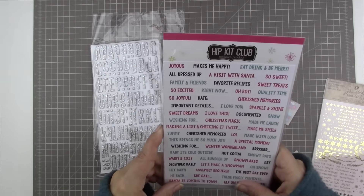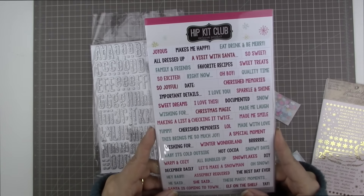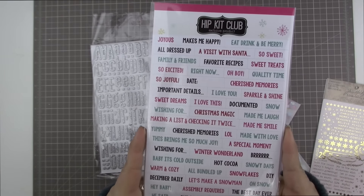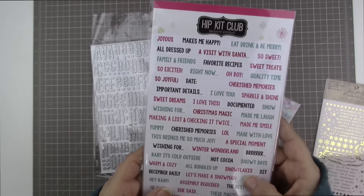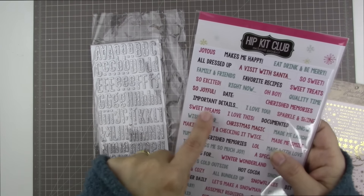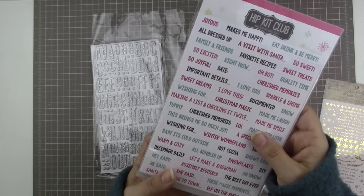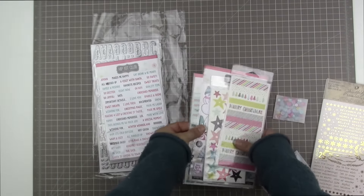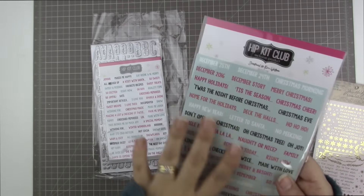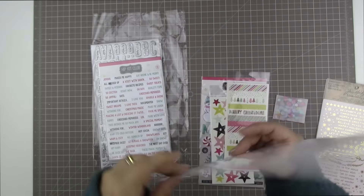Then we have Hip Kit exclusive phrase stickers. This includes lots of different phrases, some of which are really specific to Christmas and the holidays, and some are more general about winter. There are ones like Snowflakes, Hot Cocoa, Snow Days, Burr, Special Moment, Made Me Laugh, but there's also Christmas Magic, So Joyful, Joyous, A Visit with Santa. Then another set of phrase stickers, this time on a mint green background, includes many more specific to Christmas and the holidays.